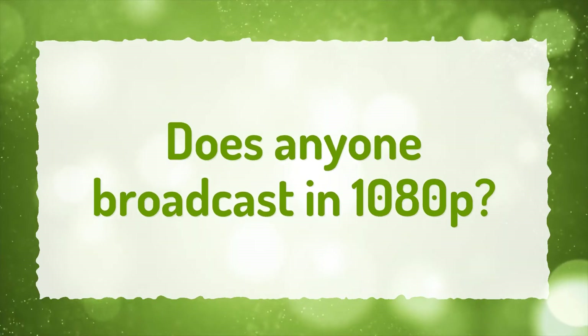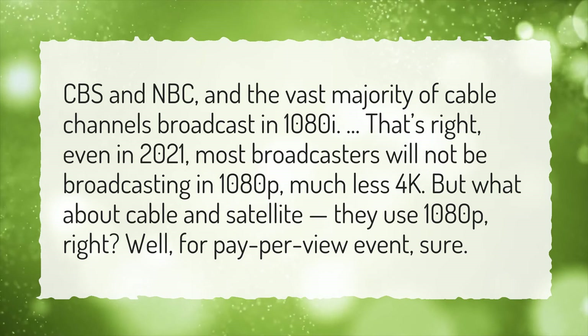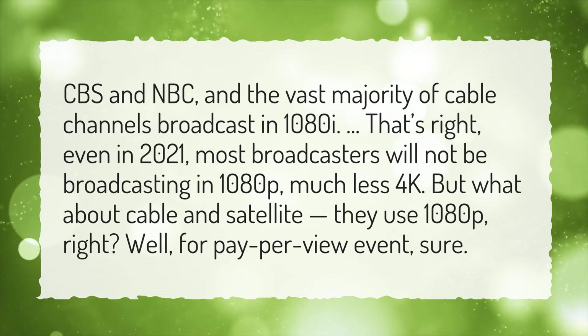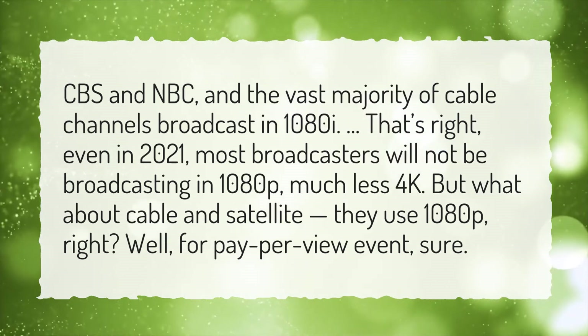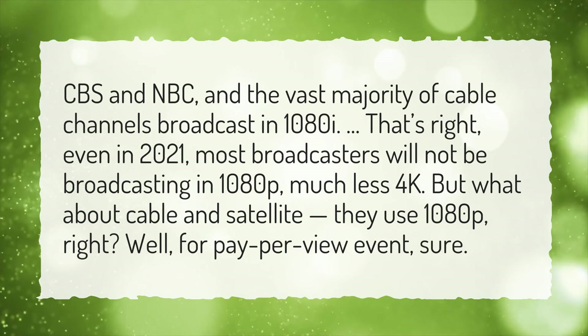Does anyone broadcast in 1080p? CBS, NBC, and the vast majority of cable channels broadcast in 1080i. That's right — even in 2021, most broadcasters will not be broadcasting in 1080p, much less 4K. But what about cable and satellite? Well, for pay-per-view events, sure.